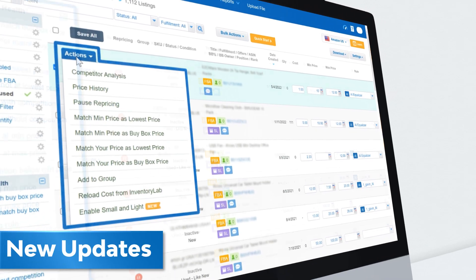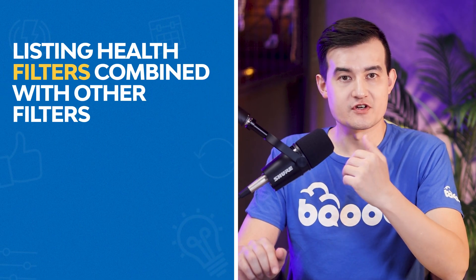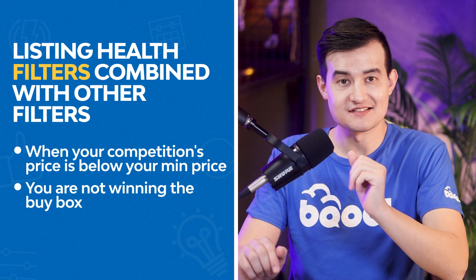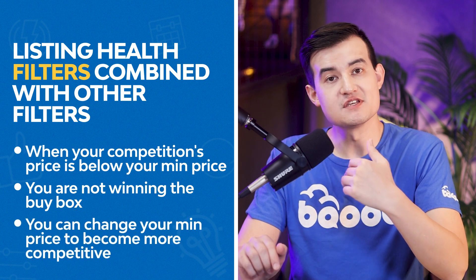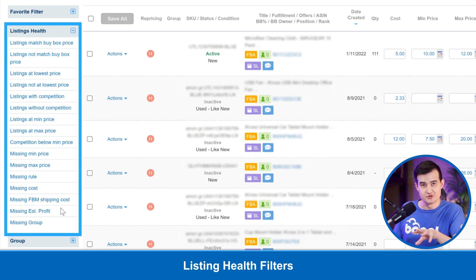What about our other updates for the listing health filters? We have additional scenarios that will really benefit from using the multi-select listing health filters. For example, you can filter listings for competitors below your min price where you're not winning the Buy Box, then change the min price to become even more competitive. You can also see Small and Light filters and correctly apply different min and max prices. There are literally hundreds of different combinations you can use with these additional filters.